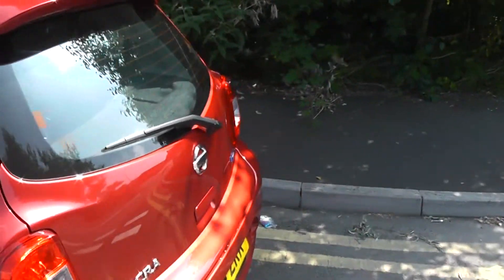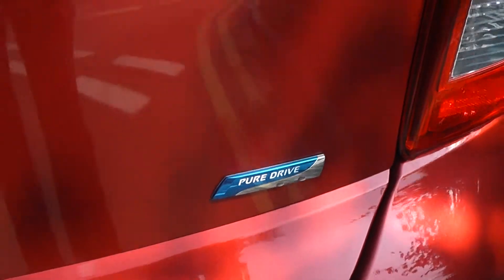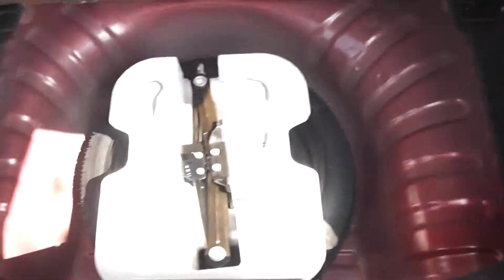Moving around to the rear of the vehicle, you can see the Micra has been awarded the Power Drive badge, which is only given to Nissan's most fuel-efficient vehicles. It comes equipped with a very spacious boot area, 60-40 rear split seats, and child locks with fixed connectivity, which enhances the safety of your child whilst travelling.